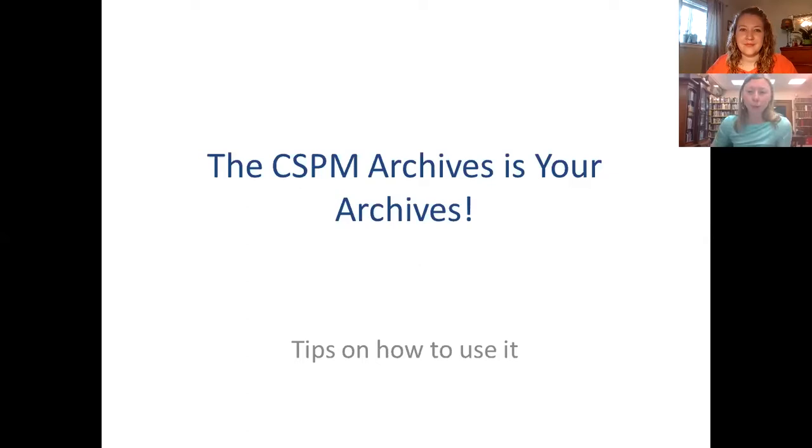They can help you get started and make you comfortable working in the collection. I moved to Colorado Springs in 2011 and actually worked as the registrar here at the museum from 2012 to 2017. That gave me a great introduction to Pikes Peak Region history, and I learned a lot about the CSPM collection.